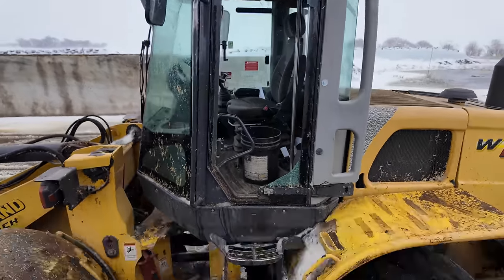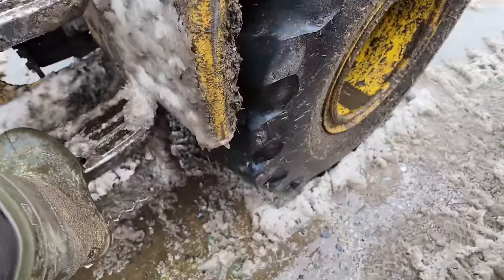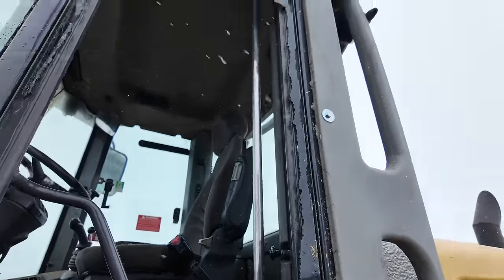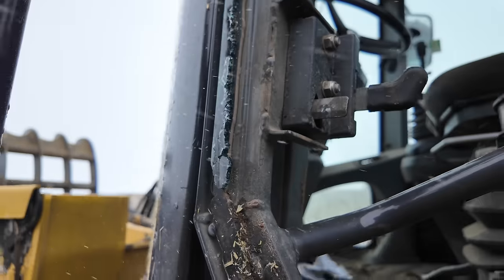So we got glass on the ground. It's all tempered, so it's not going to cut you. Really unfortunate.